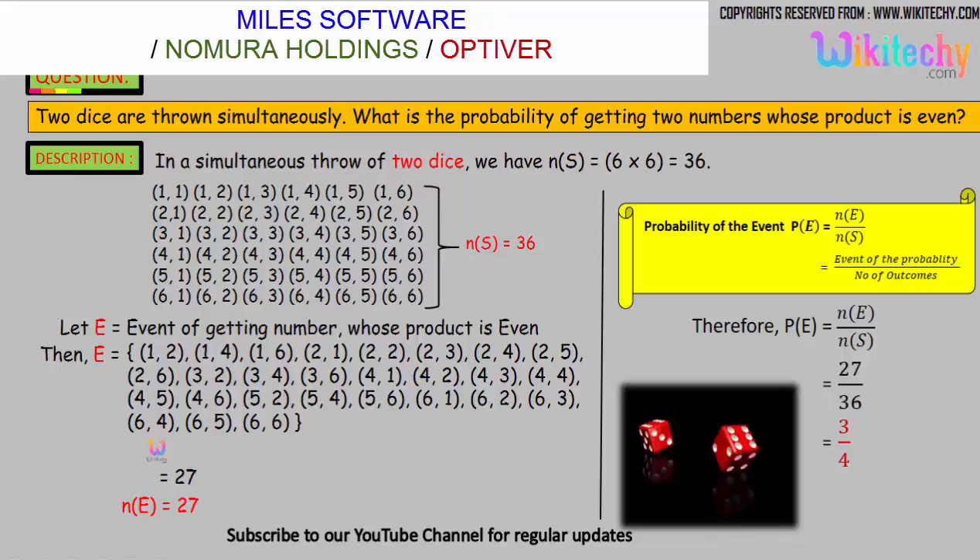The probability is: the number of favorable outcomes is 27. Here is the formula — probability of the event equals favorable outcomes divided by number of outcomes. So, 27 divided by 36, we get the answer as 3 by 4. That is the probability of the event.